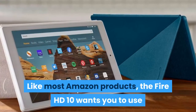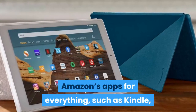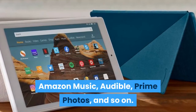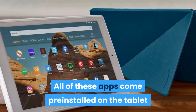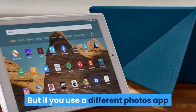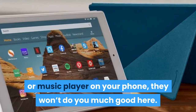Like most Amazon products, the Fire HD 10 wants you to use Amazon's apps for everything — such as Kindle, Amazon Music, Audible, Prime Photos, and so on. All of these apps come pre-installed on the tablet and are great if you're already fully invested in them. But if you use a different photos app or music player on your phone, they won't do you much good here.